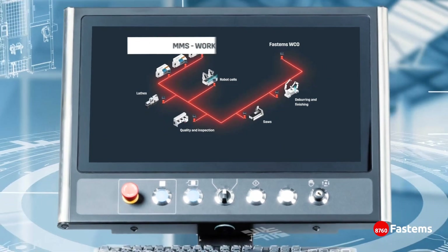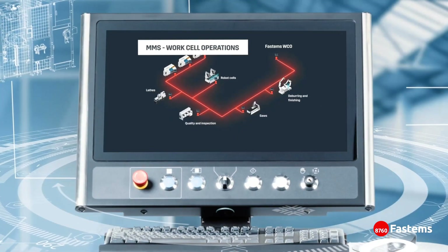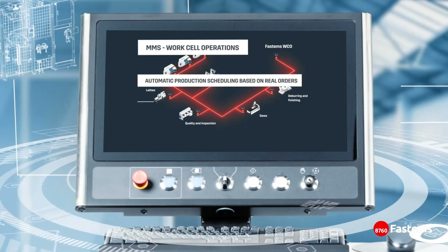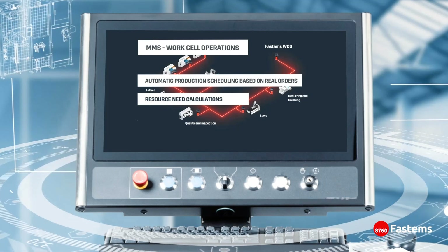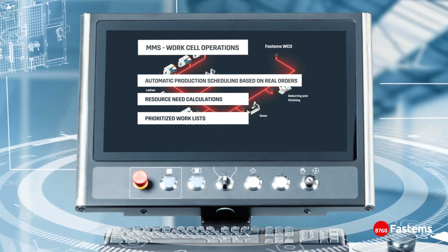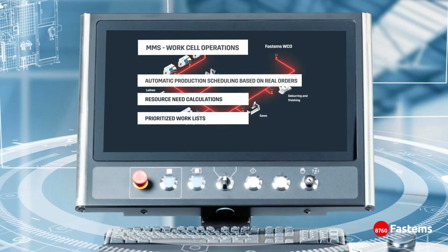With MMS WorkCell Operations, you take back control of your business and factory operations. The automatic and predictive scheduling, as well as turnkey resource management, enables up to 96 hours of up-to-date and prioritized worklists for operators. No more unplanned machine downtime or producing parts to storage and having large inventories.